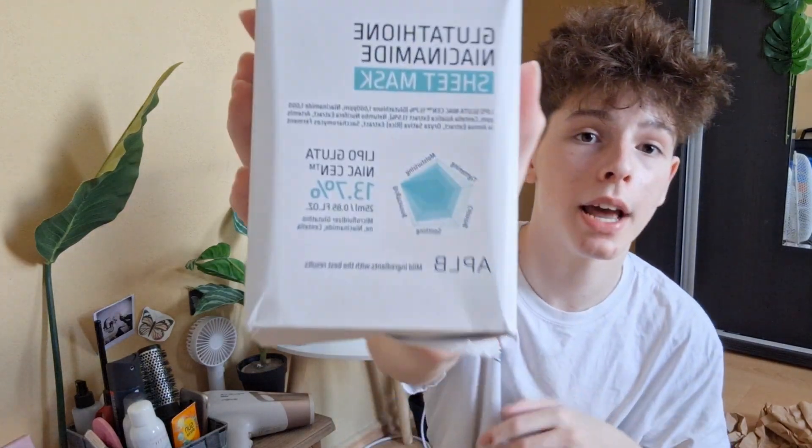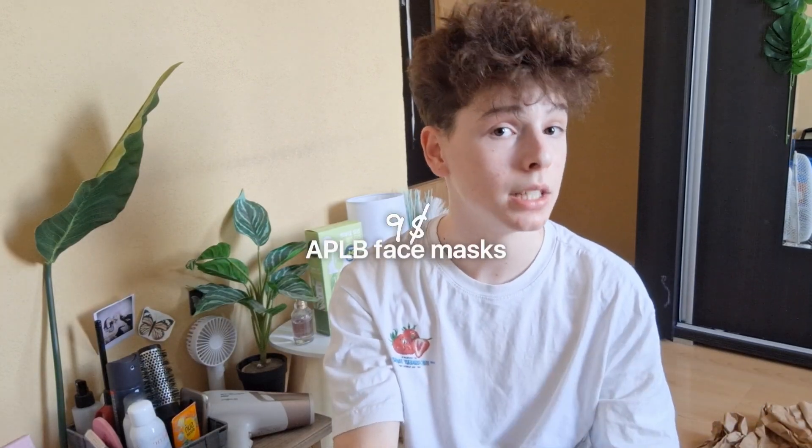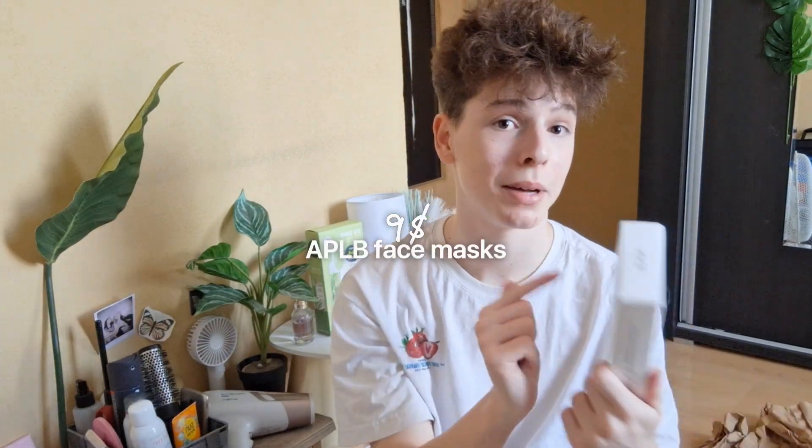The next product is from a brand I've never heard of before — it's APLB. I wanted to fill my cart to get a bigger coupon, so I decided to get this pack of 10 face masks because it was a really good deal. They had really good reviews — I only saw good things about these online, so I got 10 of them.